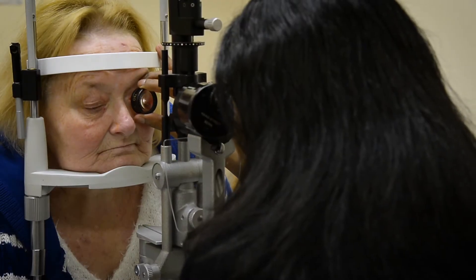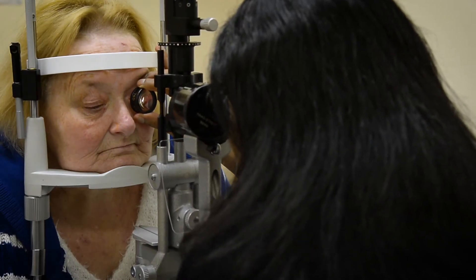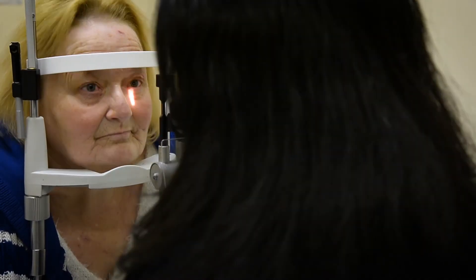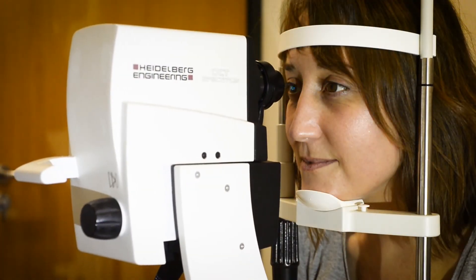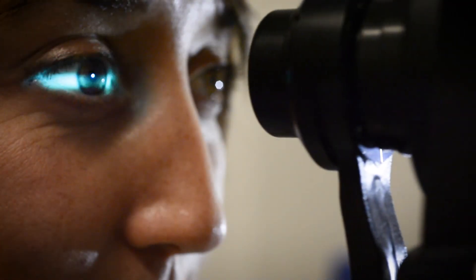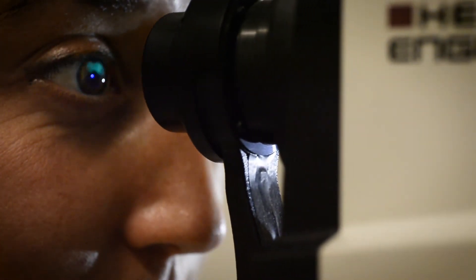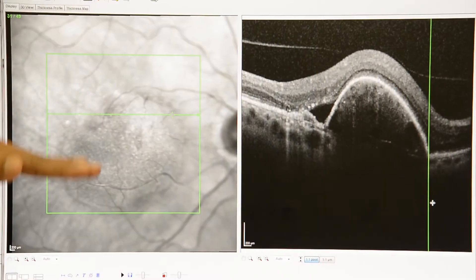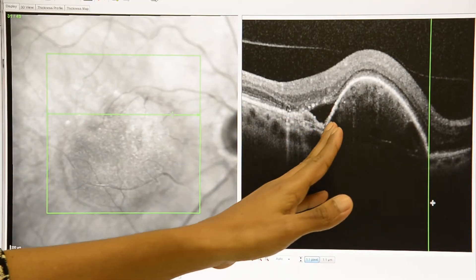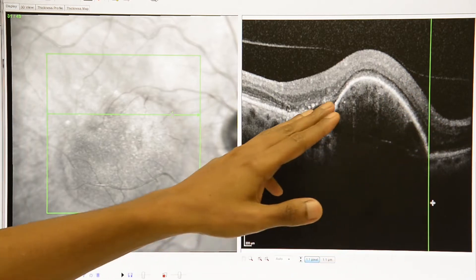When the patient comes into the hospital, the vision is checked and the eyes are dilated with drops. The patient then proceeds for an optical coherence tomography scan, or an OCT scan, which scans the back of the eye and gives three-dimensional high resolution images of the macular. Injections are offered after careful examination of the scan and examination of the eye if needed.